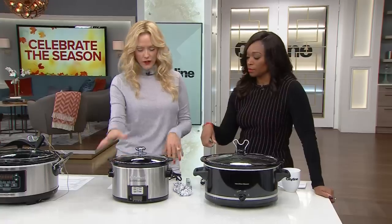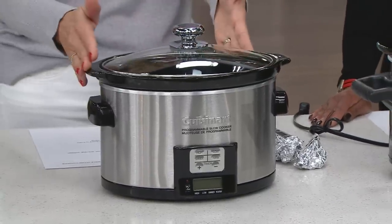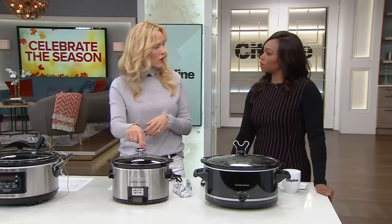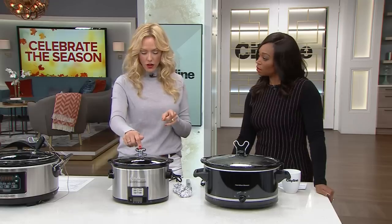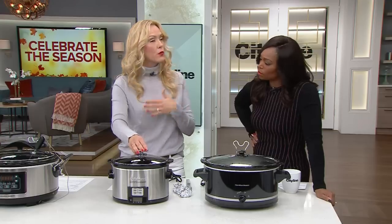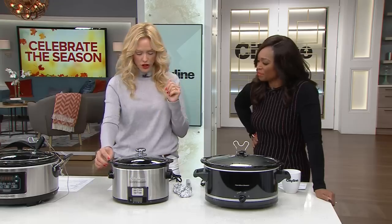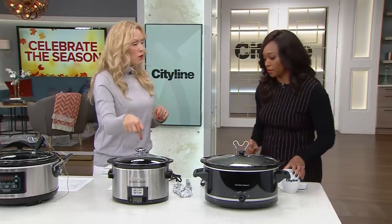Next is the Cuisinart three-and-a-half quart programmable slow cooker — obviously much smaller. Keep in mind most recipes in a cookbook are set for about a six-quart slow cooker, so if you want this smaller one you'll want to cut recipes in half. It retails for $87. It has a digital front so you can set the timer — cook on low for six hours or high for four hours — and it automatically turns to warm when done. The ceramic insert is nice and light, easy to clean or throw in the dishwasher. Cook time on the chicken was also two hours and fifteen minutes.